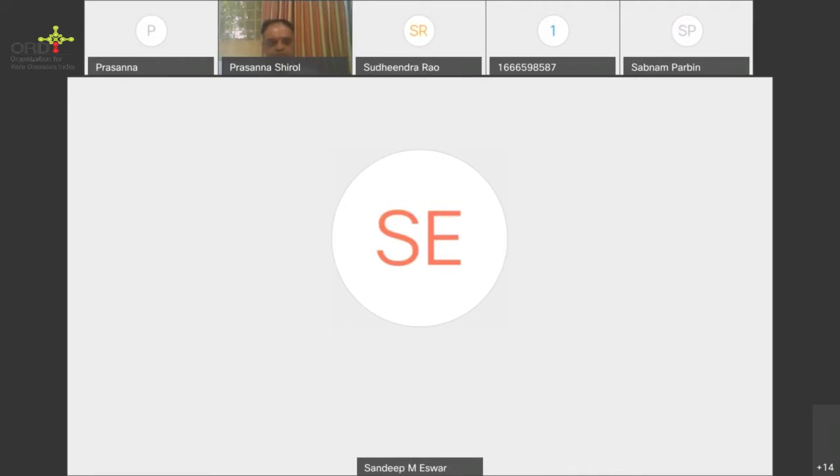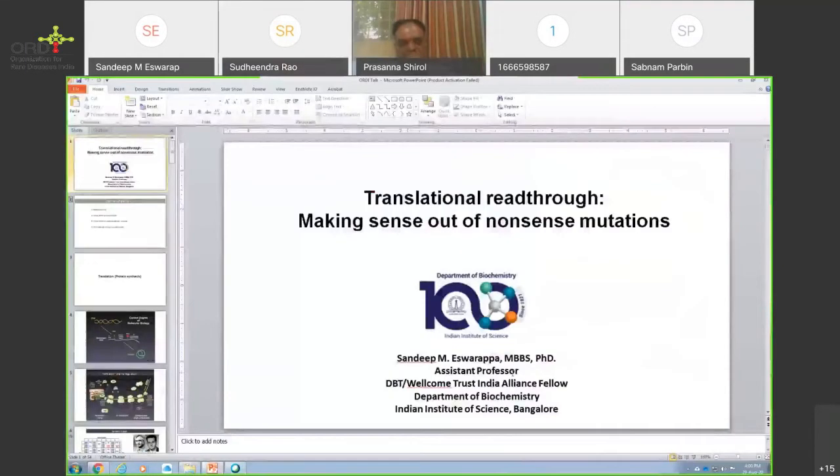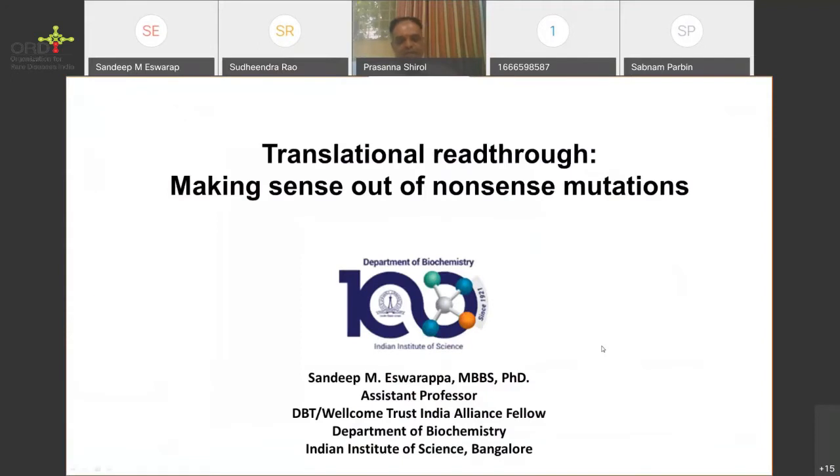Thank you, Sudindra. I'd like to thank the office leaders of Mardi for arranging this. Thank you all for coming for this talk. Please feel free to stop me anytime if you have any kind of doubt. I'll try to keep this informal so that there will be discussions rather than one person speaking on screen.